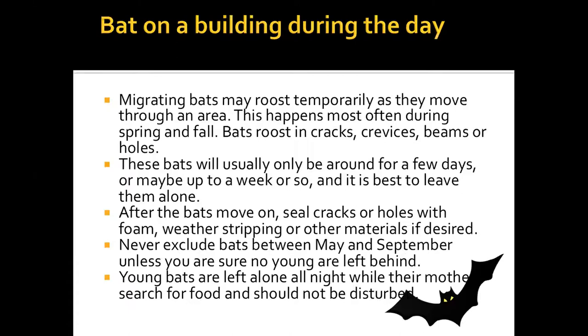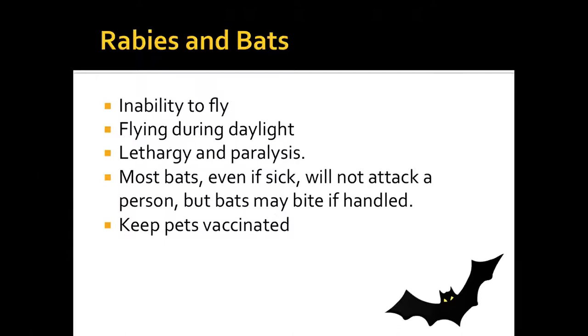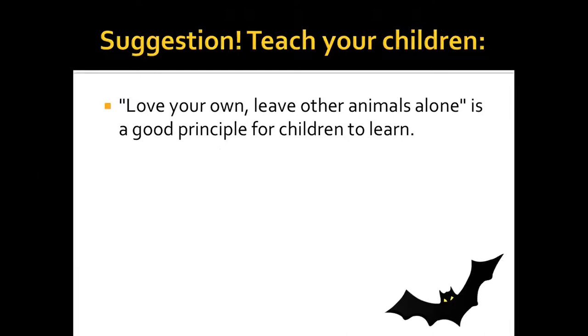A bat expert interviewed on the Ologies podcast said that after being around millions of bats in his lifetime, he has never had a bat try to attack him — he's been bitten a couple of times only because they were trying to escape. Bats are one of the primary controllers of the corn ear moth, so they protect crops too. If a bat has rabies, it will just be lethargic on the ground — teach your children the principle of leaving other animals alone.